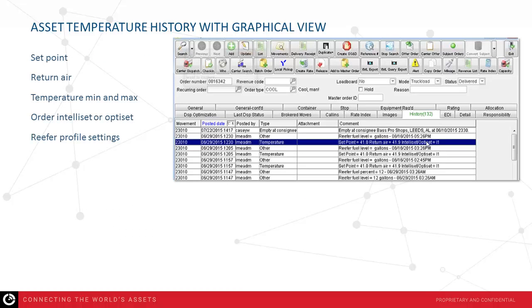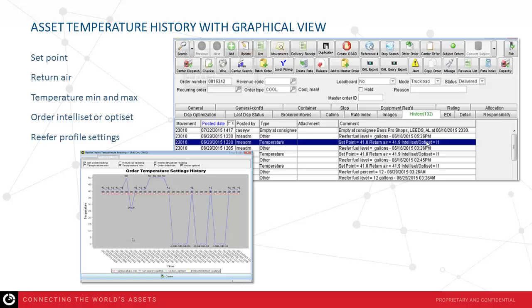There is a temperature history with graphical view that includes set point, return error, temperature min and max, order Teleset or OptiSet, as well as reefer profile settings. This allows you to have temperature setting and history within your Loadmaster environment as part of the order record, and will help your customer meet expectations with the FSMA requirements for delivery of temperature records.